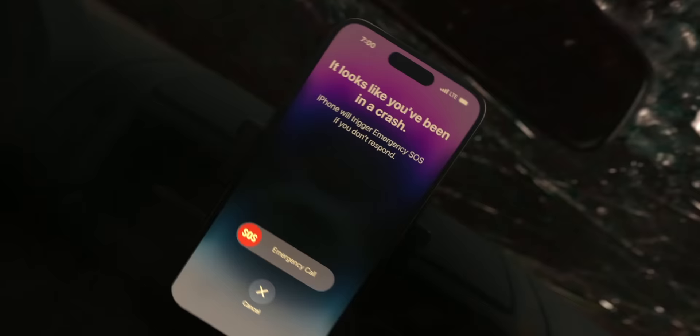Also technically new to the internals is a new set of sensors — an improved gyroscope and a better accelerometer to detect if you've been in a car crash: Crash Detection. It'll detect if you've been in a car crash, and then if you don't respond to the prompts on screen, it'll automatically call emergency services. I'm not going to test that.